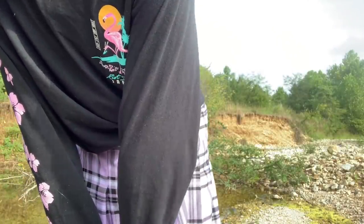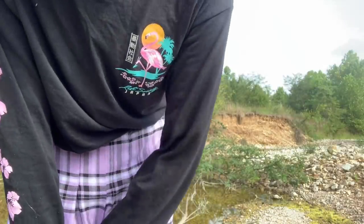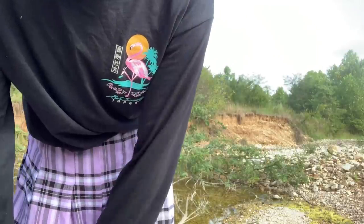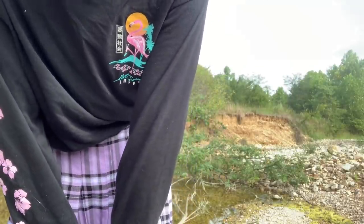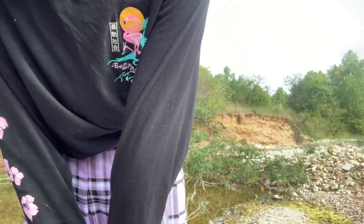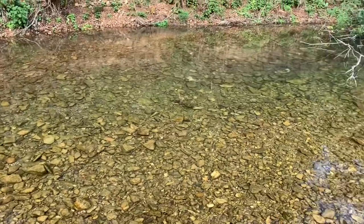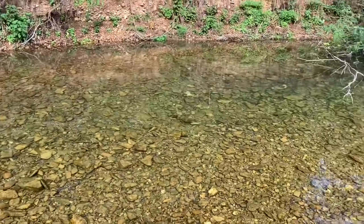The creek is really dried up right now, unfortunately, but there's still some little stuff in here that I think is really pretty that I'd like to catch. There's hognose suckers, there's some baby largemouth bass, there's even some baby smallmouth I think I've seen. We'll probably fish here and if I want to catch anything bigger then I'll probably just move downstream a little bit. The water is not very deep here, only about maybe three feet deep at the most.